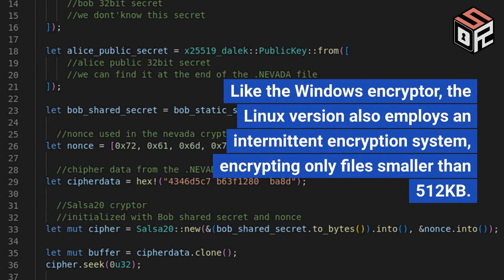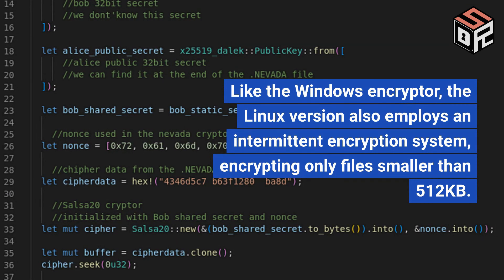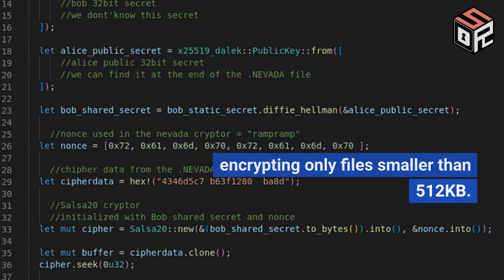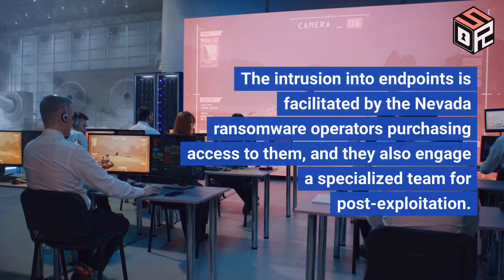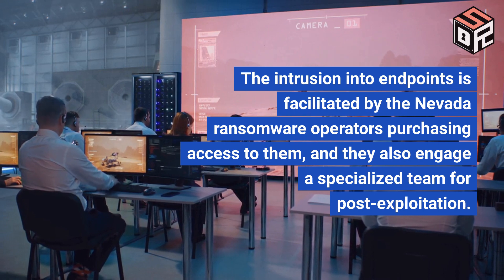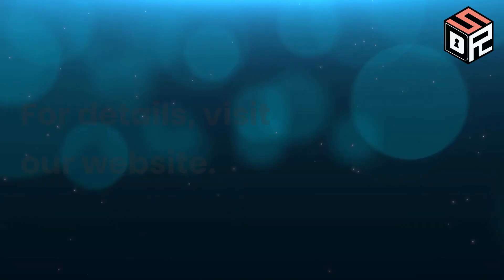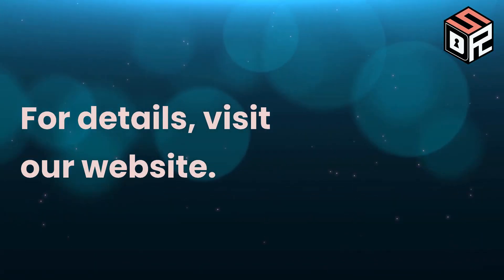Like the Windows encryptor, the Linux version also employs an intermittent encryption system, encrypting only files smaller than 512 kilobytes. The intrusion into endpoints is facilitated by the Nevada Ransomware operators purchasing access to them, and they also engage a specialized team for post-exploitation. For more details, visit our website.